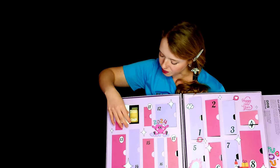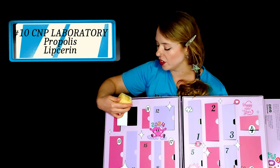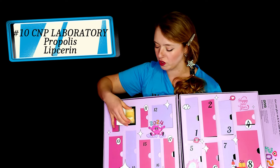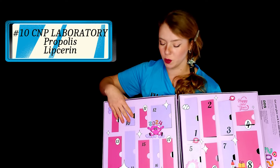Next one, another lip product — Propolis Lip Serum by CMP. I have seen this one as well. Very viral product, very excited to try it. So you can expect a review — I'm certainly going to give it to you.